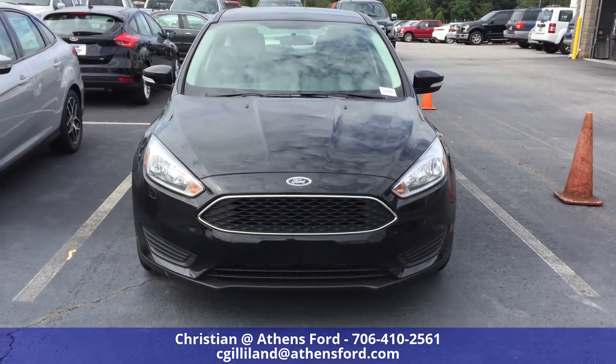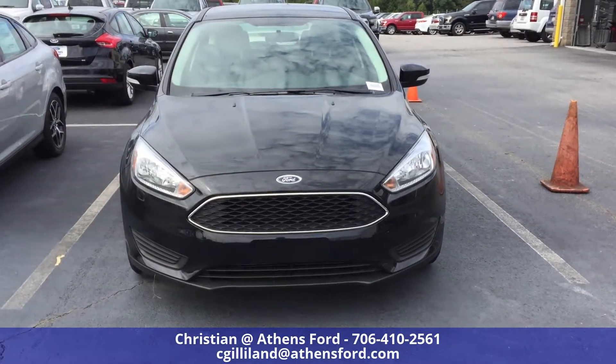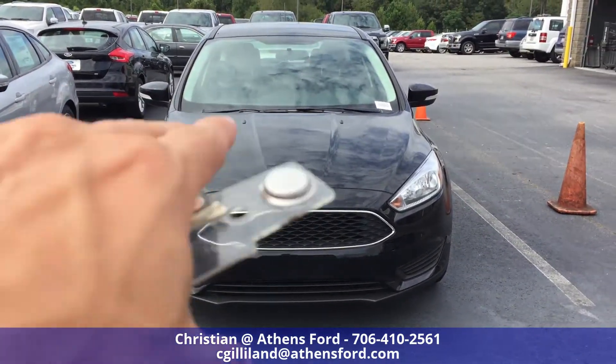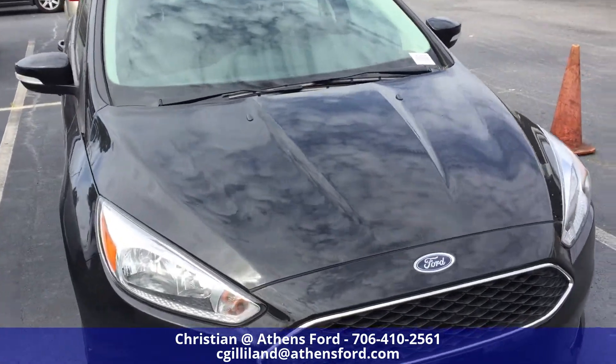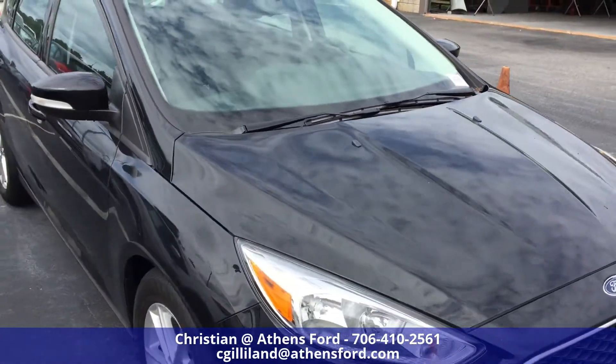We got the halogen headlights on the front with the chrome lining around the grille there. You can see we got the Ford emblem up front and then the aerodynamically formed hood going on there as well.